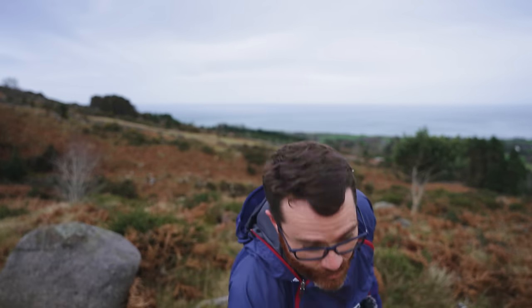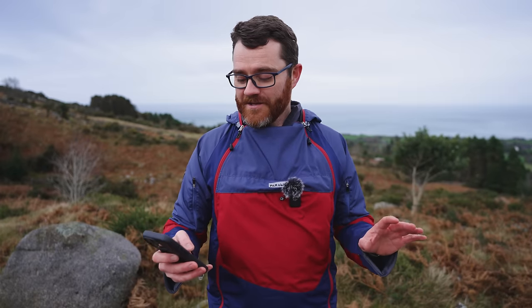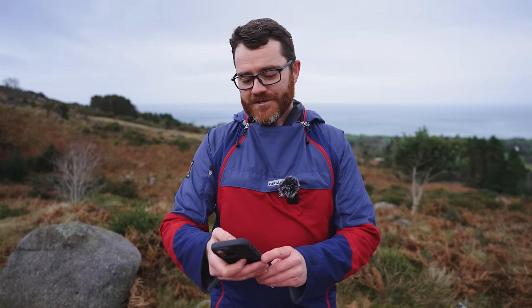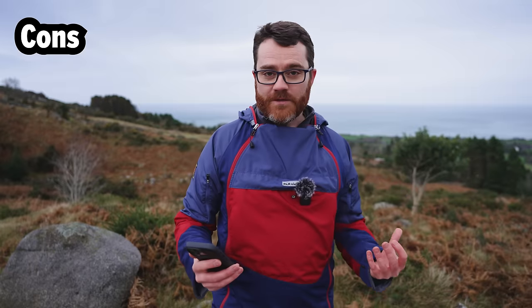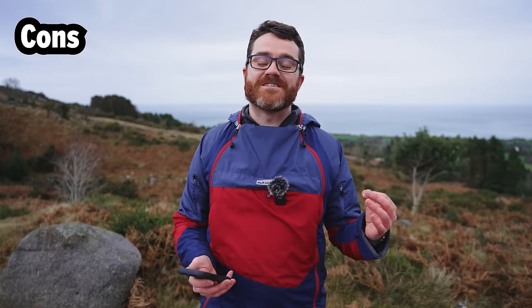So let's run through my list of pros and cons. I like to get the negative stuff out of the way first. Probably the biggest con for most people is the price — this retails at £360.